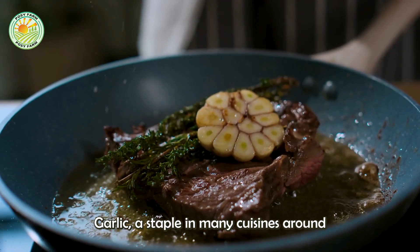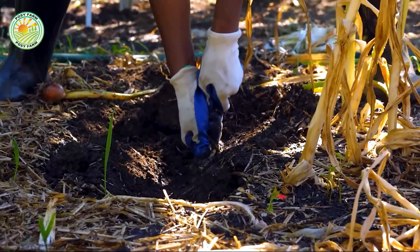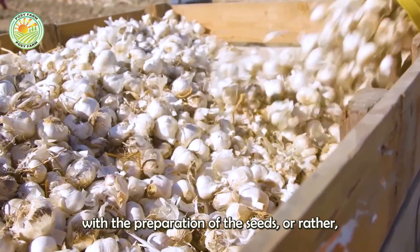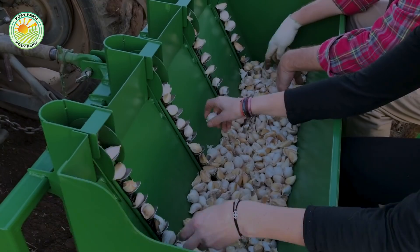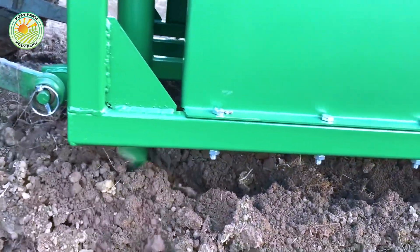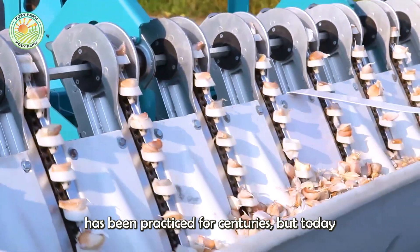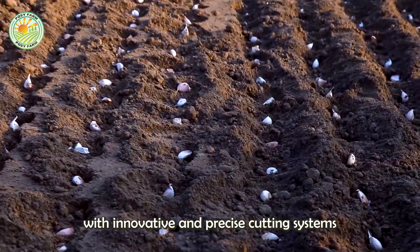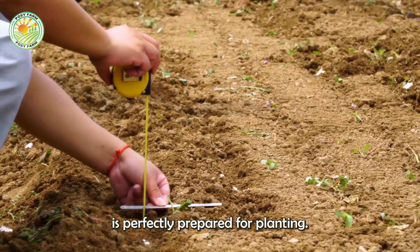Garlic, a staple in many cuisines around the world, is surprisingly easy to grow. The journey begins with the preparation of the seeds, or rather the cloves. Each garlic clove can be planted to grow a new bulb. This method of cultivation has been practiced for centuries, but today we have refined the process with innovative and precise cutting systems that ensure each clove is perfectly prepared for planting.